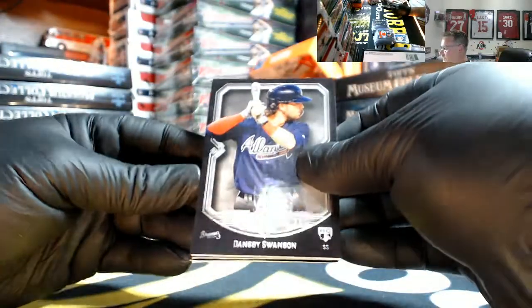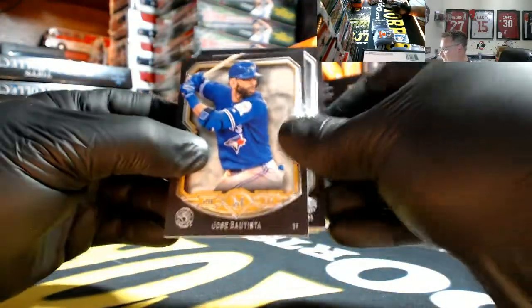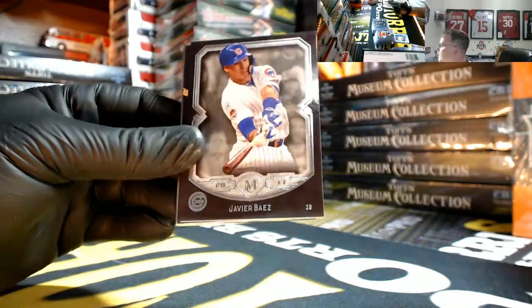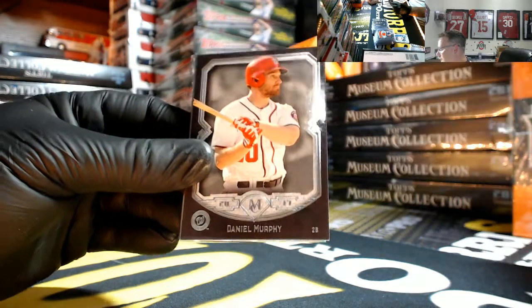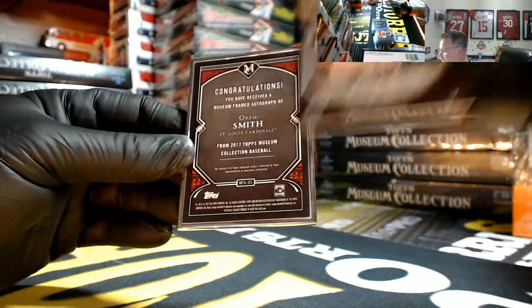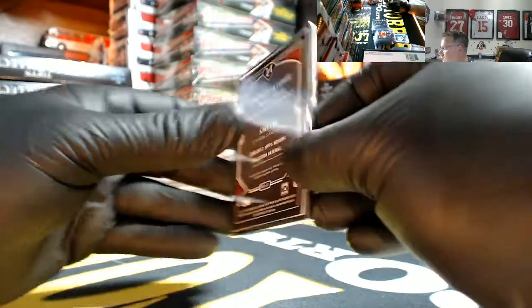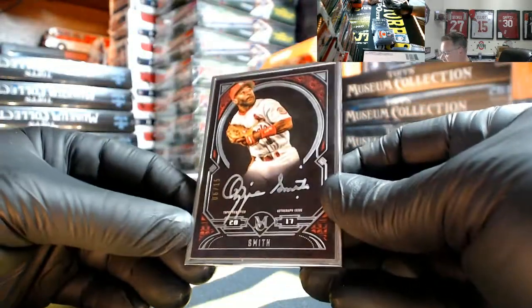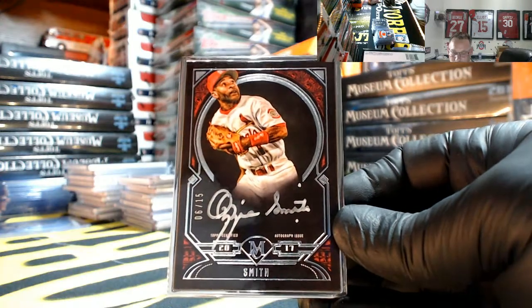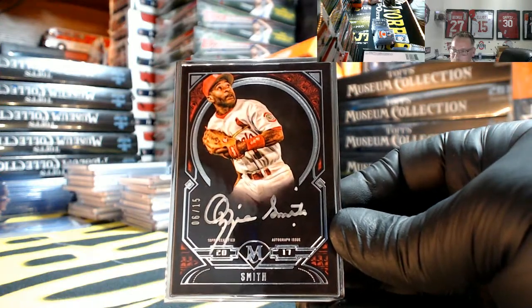Last pack — feels like a frame, and it is a frame. You lucky little shits. Joey Bats, Dansby Swanson rookie, Baez, Daniel Murphy, and silver frame — the Wizard of Oz for the Cardinals numbered 6 out of 15, Ozzie Smith. Nice — Cardinals going out to Matt.